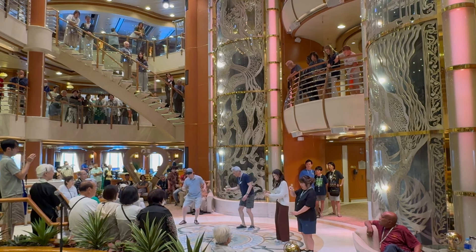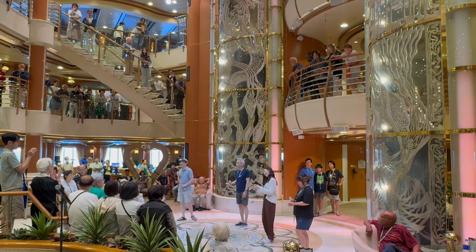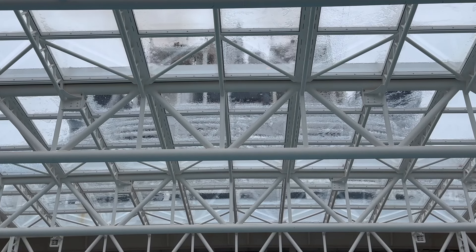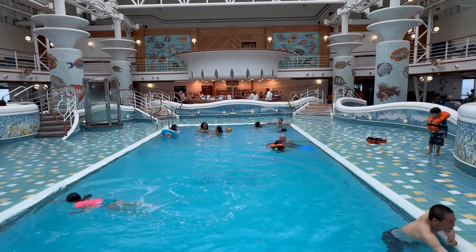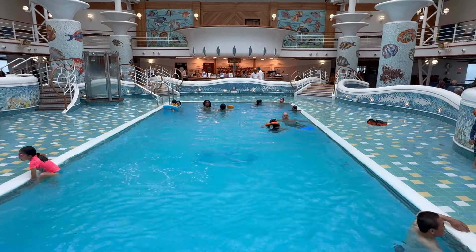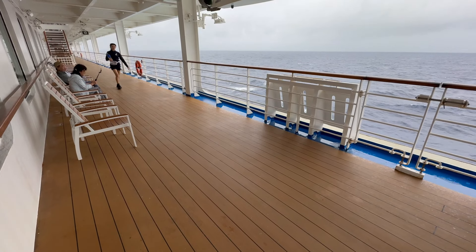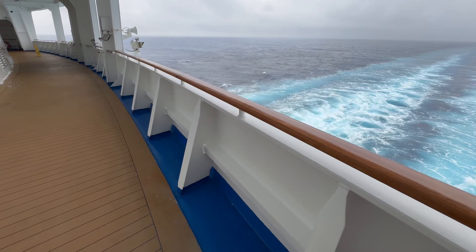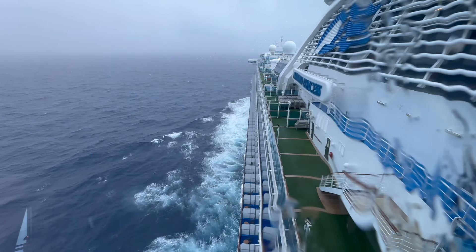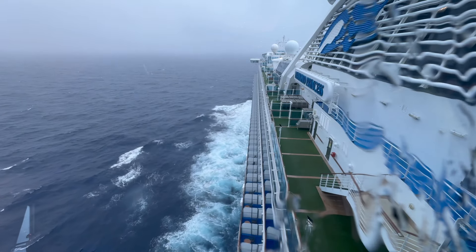We awoke late the next morning and headed straight to Good Spirits for cappuccinos, as one of the Explore Japan cultural events, a kendama challenge, took place in the Grand Plaza. After another cappuccino or two, we decided to explore the ship. Thanks to a mild but persistent rain, the outer decks were empty. Nonetheless, we enjoyed a stroll around the promenade where 2.5 laps equals a mile. Full wraparound sheltered promenades are a lost art on today's ships, one of the reasons I so much enjoy the Grand Class ships.